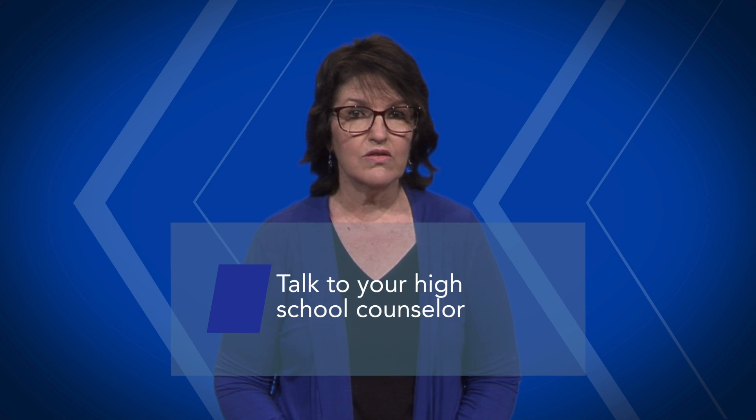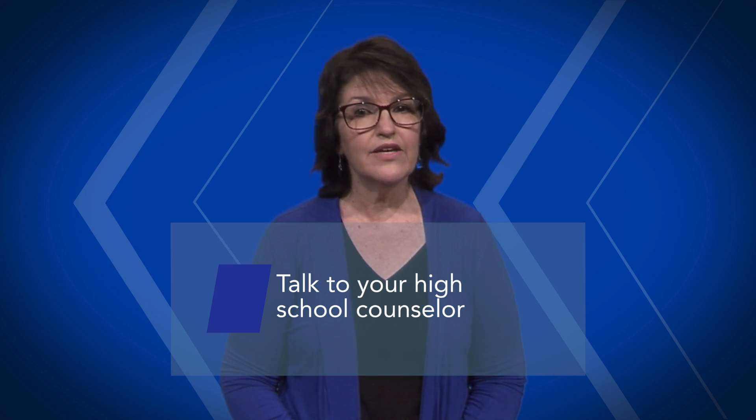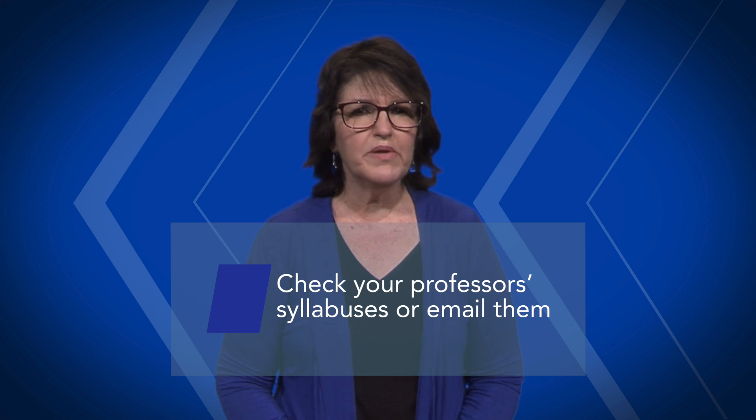You shouldn't pay anything until you've done two things. One, talk to your high school counselor — some high schools help students by paying for books and even part of the fees. And two, check your syllabuses or email them. Don't open any access codes or remove the plastic wrapping until you go to class and confirm.